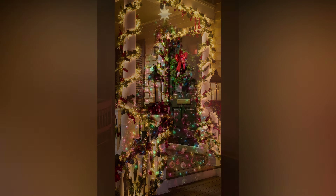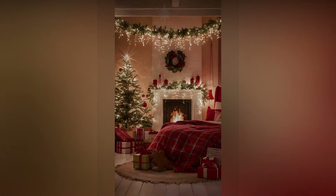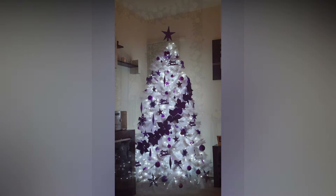Decorating with Christmas lights also has some real benefits beyond just looking pretty. They create a warm and welcoming atmosphere that can instantly lift your spirits and those of anyone who visits your home. Lights have a way of making everything feel a little more magical, and they can bring families together, whether you're stringing them up as a group or enjoying them while relaxing in the evening.